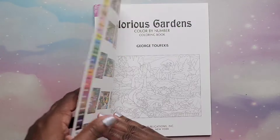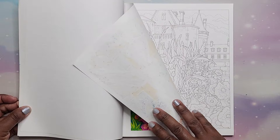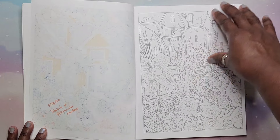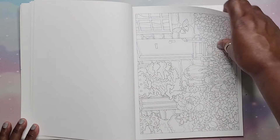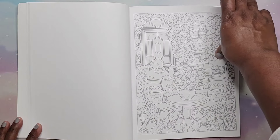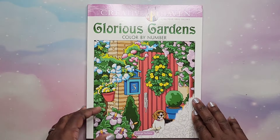Then we have Glorious Gardens Color by Number by George Tufexis. I did one — it was really fun using Stabilo markers and Prismacolor markers. This is lots of garden scenes and flowers. If you like that and want color by number, this is a nice book. That is Glorious Gardens by George Tufexis.